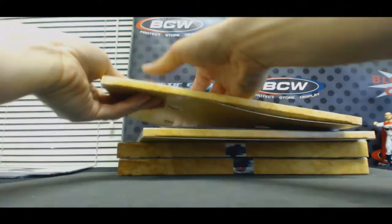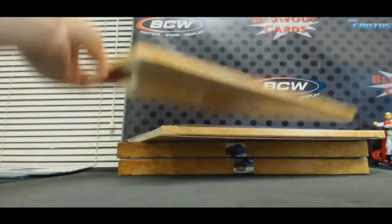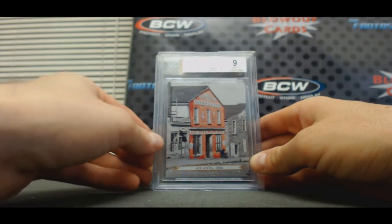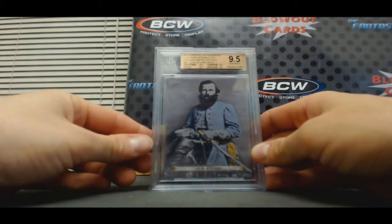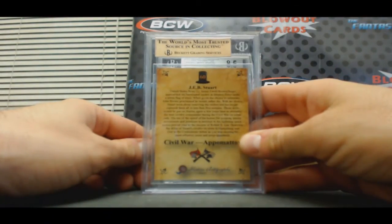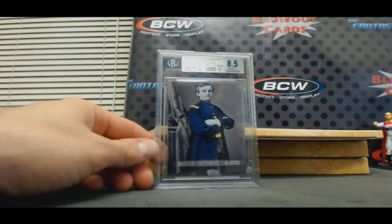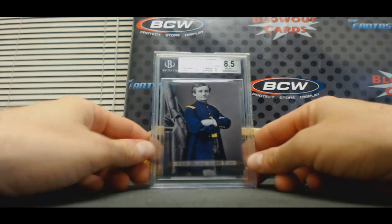We've got an SP coming up — not sure if you have this one or not. Atlanta, 1864 — I know we've hit that one before — Mint 9 to 50. Jeb Stuart, here's the SP, 9-5, that is card number 60. And Young Soldier Johnny Clem, 8-5 to 50.